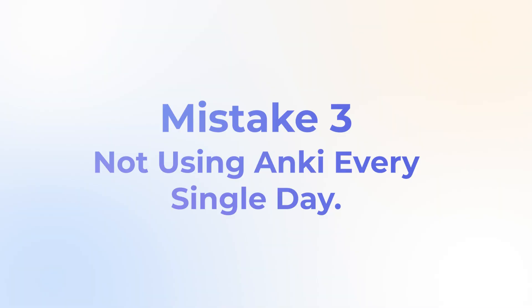Are you feeling overwhelmed with Anki or anything else with your USMLE studying? If so, let us know in the comments. We take your questions and requests and use that as the basis for our future videos. Mistake number three is that people don't use Anki every single day.